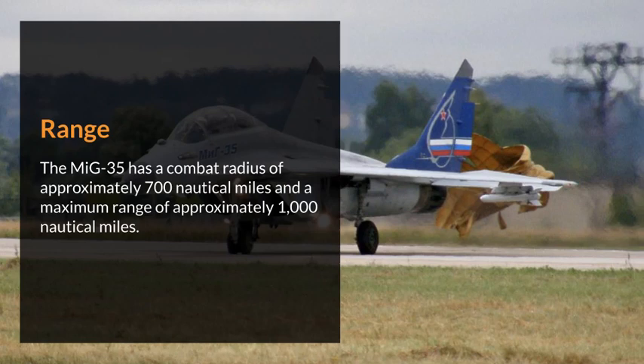The MiG-35 has a combat radius of approximately 700 nautical miles and a maximum range of approximately 1,000 nautical miles.